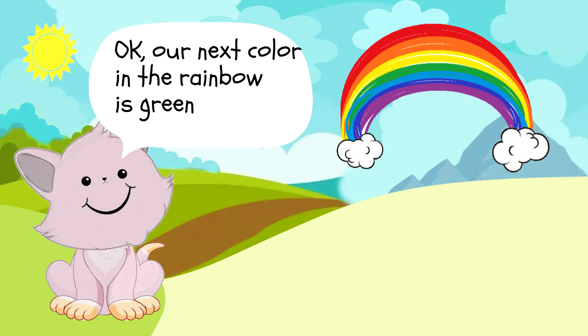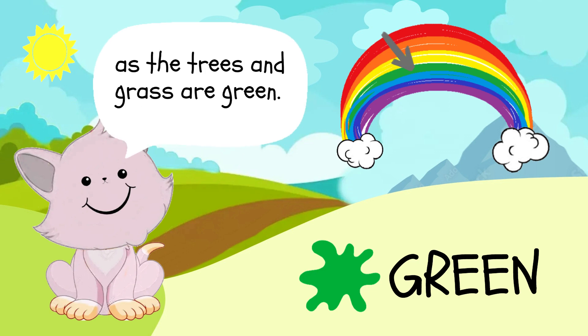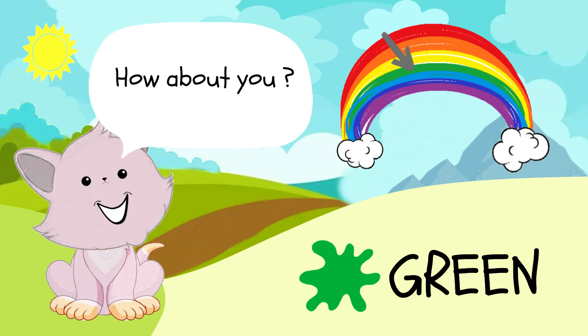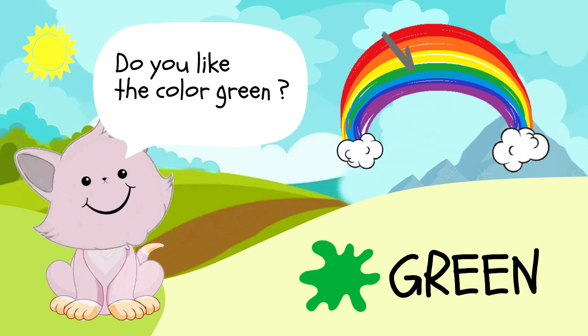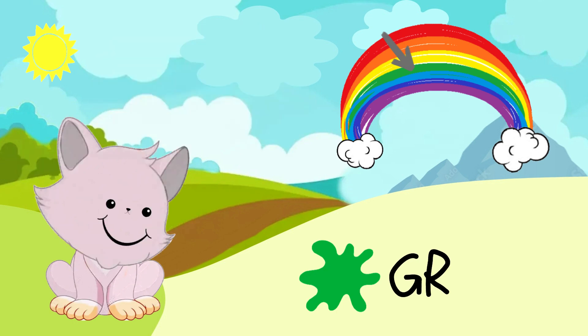Can you name other yellow things? Our next color in the rainbow is green. I really like the color green, as the trees and grass are green. How about you? Do you like the color green? Let's try spelling it. G-R-E-E-N, green.